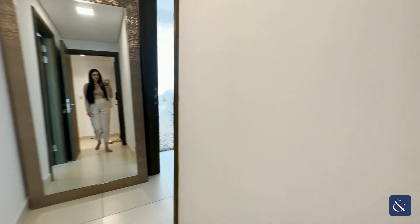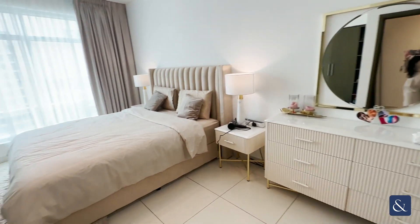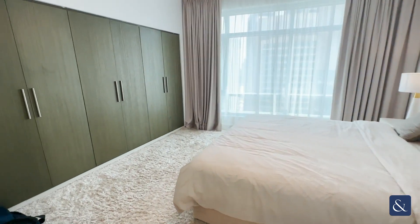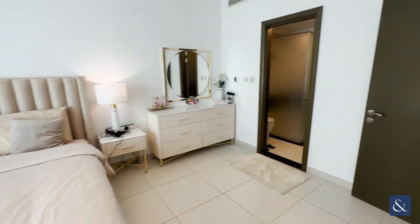Moving on now, this is the master bedroom — really good size — again with storage cupboards and really nice furnishings as well.